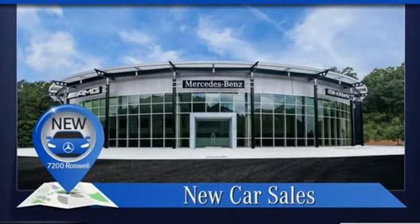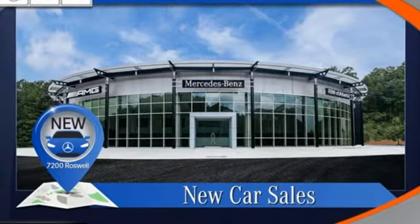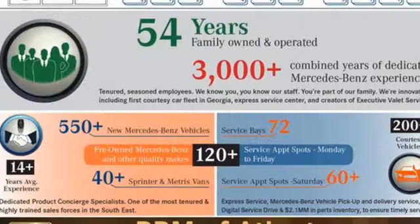4-Wheel Drive, AM-FM Satellite Radio, Power Telescoping Steering Column, Height Adjustable Automatic with Driver Control Suspension, Automated Parking Sensors, and Intercooled Turbo I6 Engine.